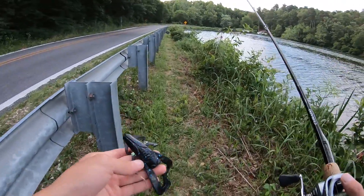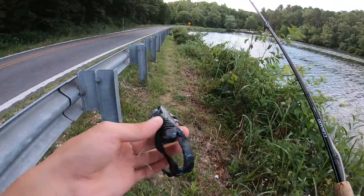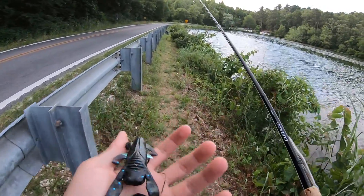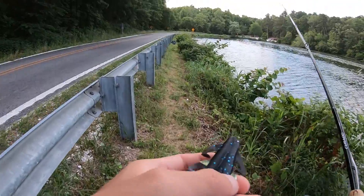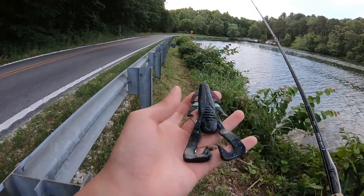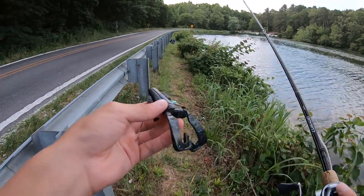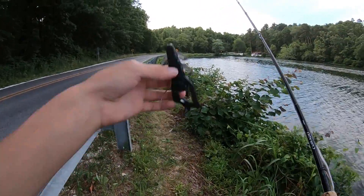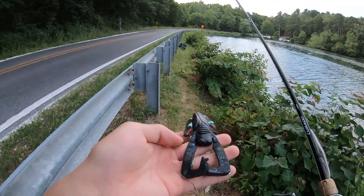I just found this really, really weird bait. What brand is this? I've never seen this bait — it has gold accents right here. It's like a craw, a bug kind of fish. Smells weird.